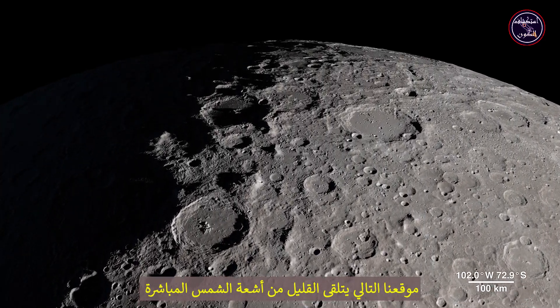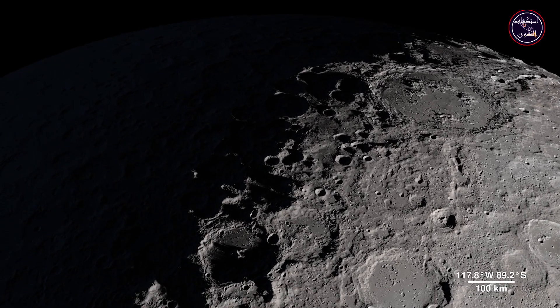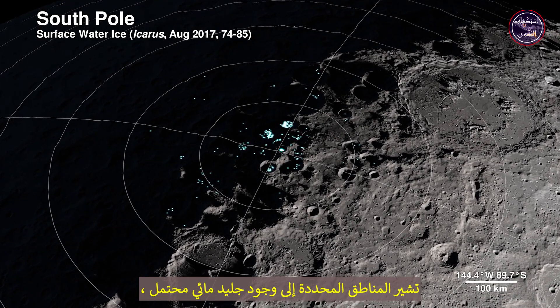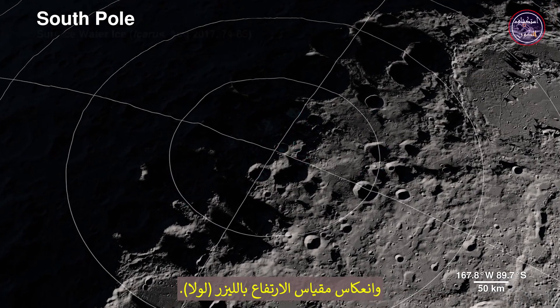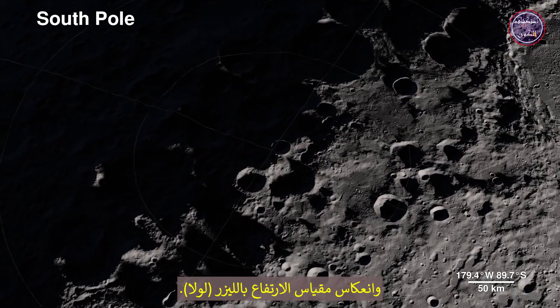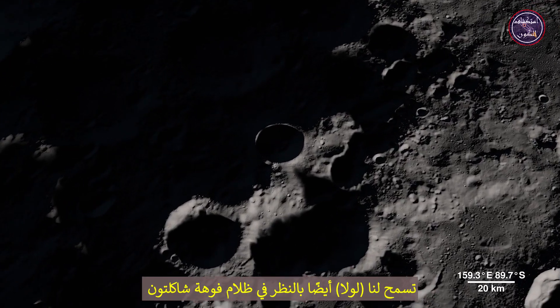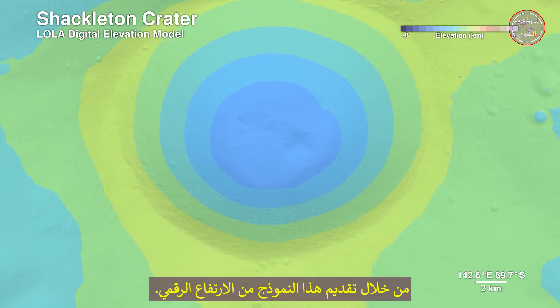Our next location receives little direct sunlight and has some of the coldest recorded temperatures in the solar system — the South Pole. The highlighted spots signify potential water ice, based on temperature readings from LRO's Diviner instrument and reflectance from its laser altimeter, LOLA. LOLA also allows us to peer into the darkness of Shackleton Crater by providing a digital elevation model.